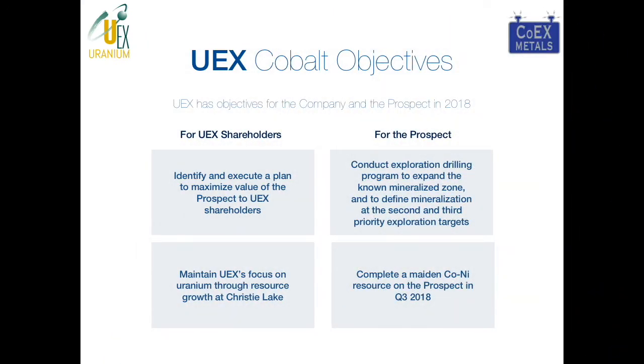With that in mind, we have four key objectives to achieve for the spin-out — two for our shareholders and two for the prospect. For shareholders, we want to execute the spin-out plan and then turn UX's focus back towards uranium resource growth at Christie Lake. For the prospect, we want to complete our first program to find mineralization in the primary area, then expand resources in the second and third priority exploration target areas immediately nearby, and complete a first maiden cobalt-nickel resource by the third quarter.